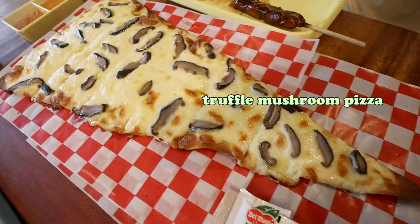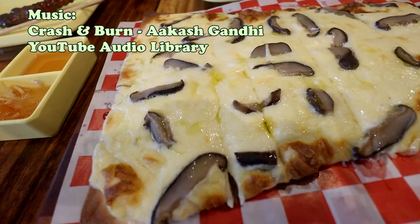I also got their giant slice of pizza. It's alright for the price — big enough for sharing. Hope you enjoyed this slice of life video. Please thumb it up and subscribe if you did. See ya next video.